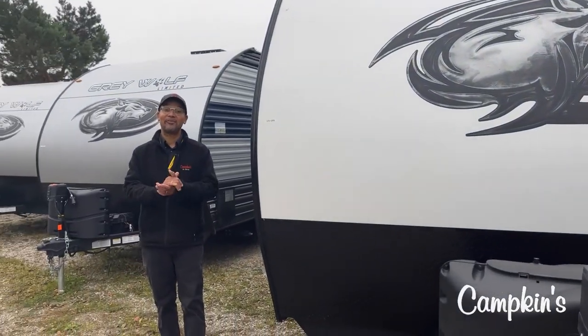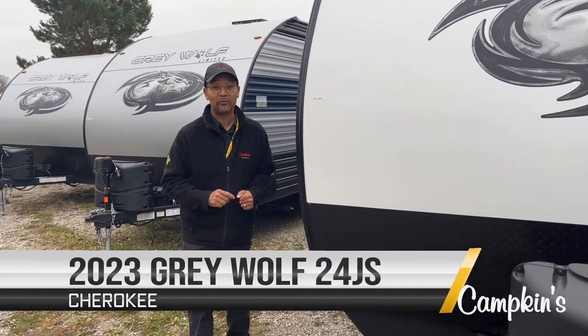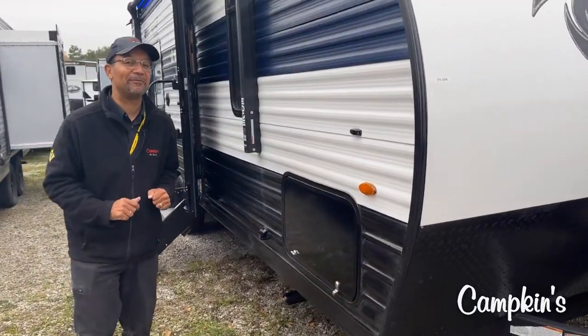Hi, my name is Peter from Campkins RV Center. We're going to take a look at the Grey Wolf, a 2023 24JG. You will be amazed at how much they put in 24 feet of living space.